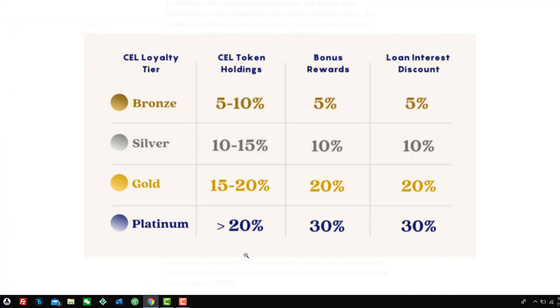The way the loyalty program works is very simple — the more that you hodl in your account, the higher the rewards. They've recently changed it and moved more of the platinum rewards to the lower tiers, meaning people that have less get more. It was only about 5%, but it all helps.